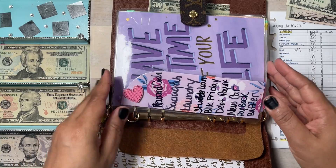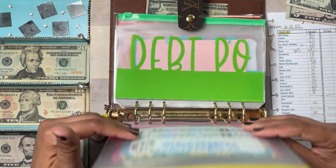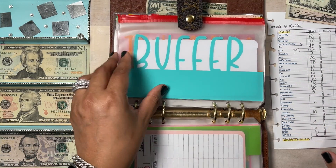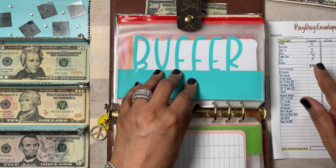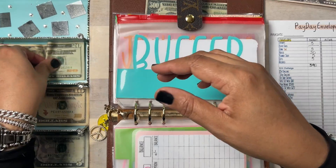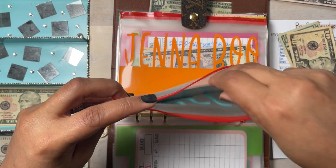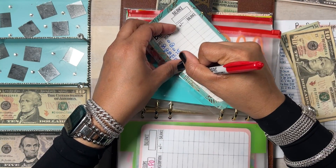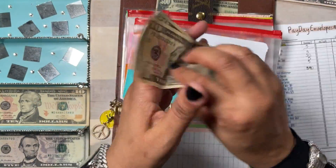Student loans — I didn't contribute to student loans. Payoff — I did not contribute to buffer, wait — buffer is going to get $30: a $20 and a $10. Buffer is for my weekly spending — if I overspend in my envelopes for the week, I come to buffer. So buffer now has $20, $30 — that's $30.